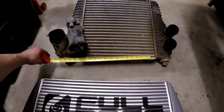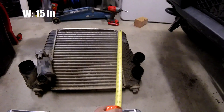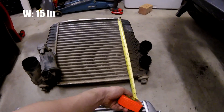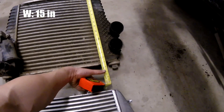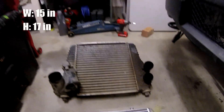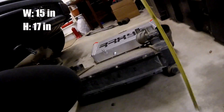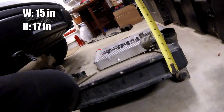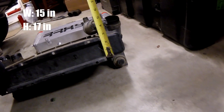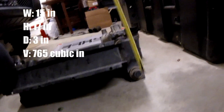So let's go stock first. On the stock, width we're looking at 15 inches. Height, looking at roughly — just call that 17 for easiness. And then thickness, we're looking at — just call it two and a half for easiness.